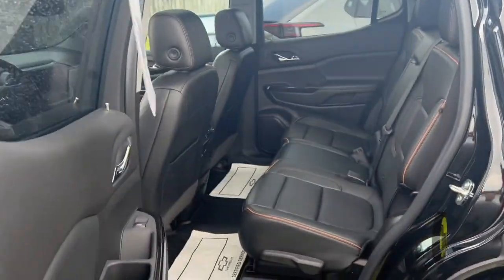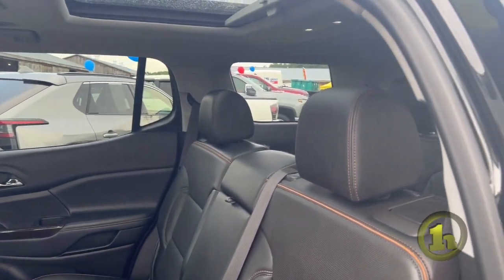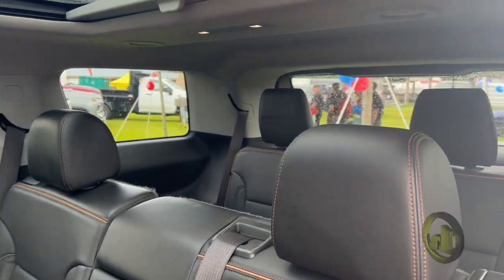In the back seat, we've got ample legroom and again leather seats for the back. And behind them, we have a third row seating that flips up or flips down for extra cargo space.